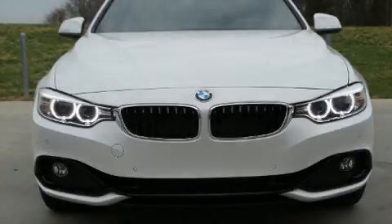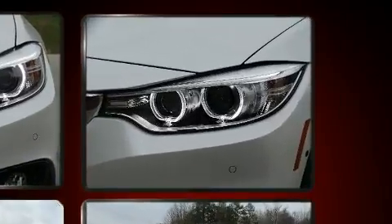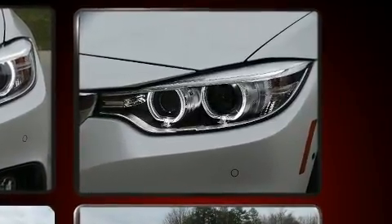Climb inside the 2017 BMW 430i. This four-door, five-passenger coupe still has less than 10,000 miles. BMW made sure to keep road handling and sportiness at the top of its priority list.